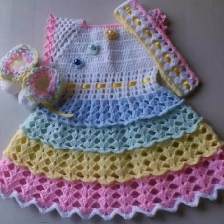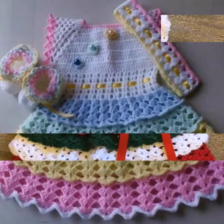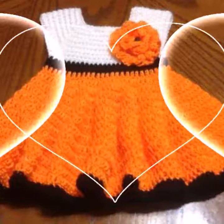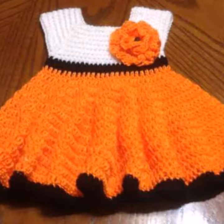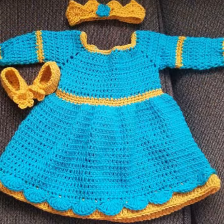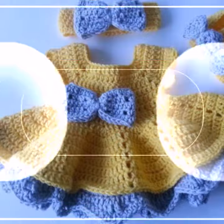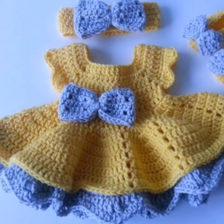If you want to buy this very beautiful baby crochet frog design, I will tell you some platform names: LikelyExpress, If You Are dot com, Etsy dot com, and Amazon. Please, friends, subscribe to my channel and don't forget to press the bell icon.